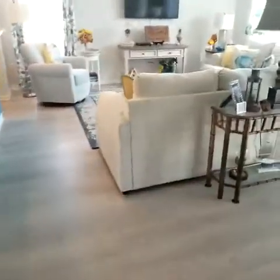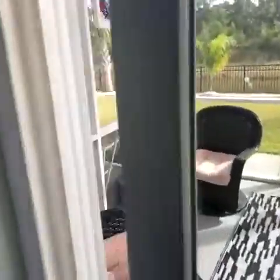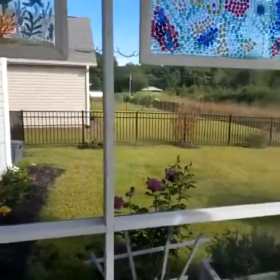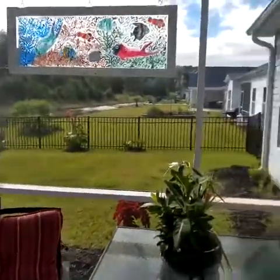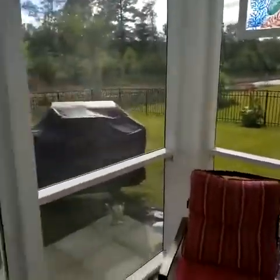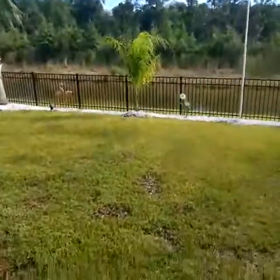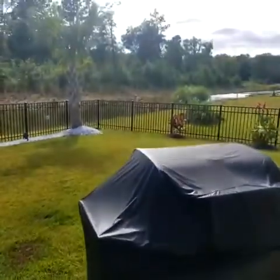Let me take you around back real fast, then I'll go upstairs in just a second. It's screened in — there's a little patio. It was just a patio and they screened it in. Then they have a little retention pond.